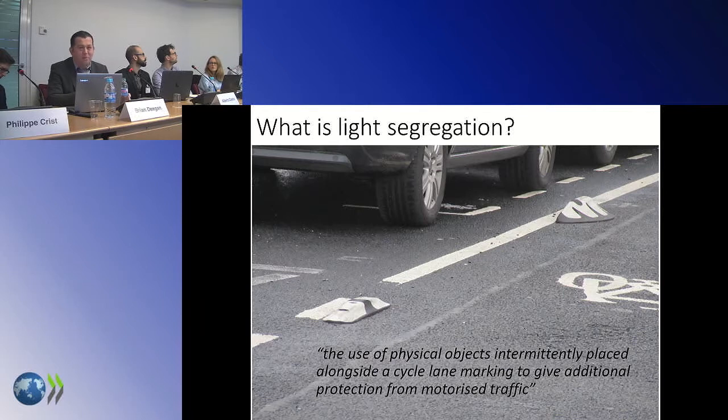So what is it? We say: the use of physical objects intermittently placed alongside a cycle lane marking to give additional protection. You're basically putting something on the cycle lane to stop cars crossing it. But it's that word 'intermittent' that I think defines light segregation as opposed to protected bike lanes. It's not a continuous strip — particularly if you're doing a narrow segregation, a narrow strip will just collect all the rubbish and debris. If you can go full-width and get a street cleaner down it, great.